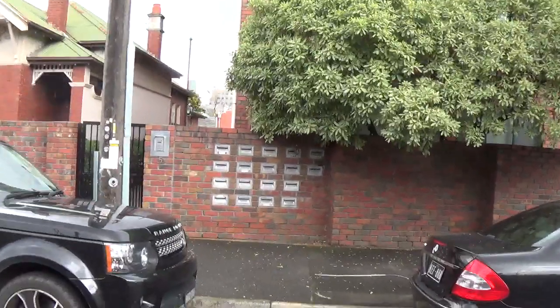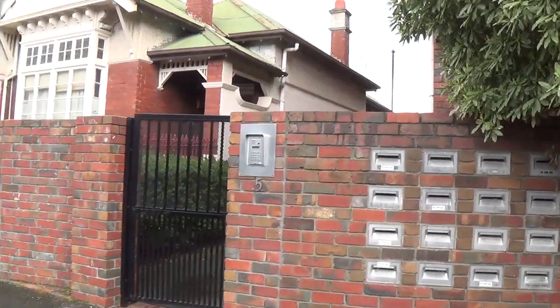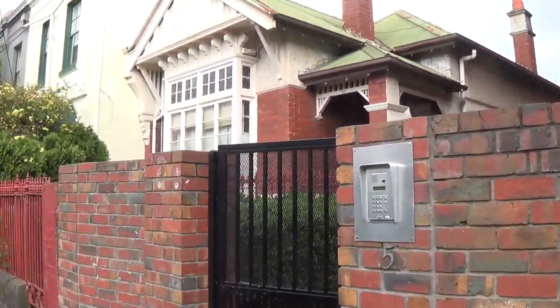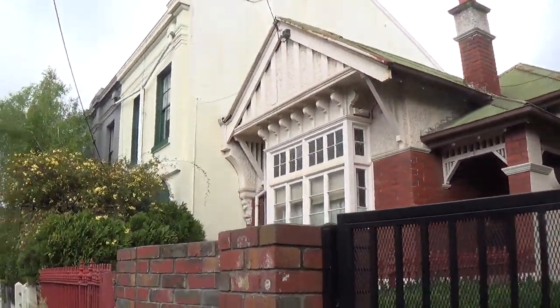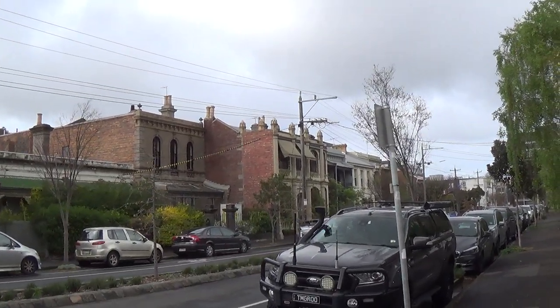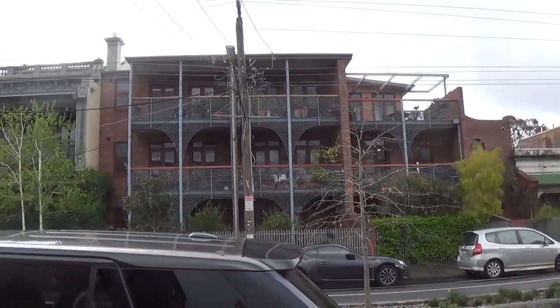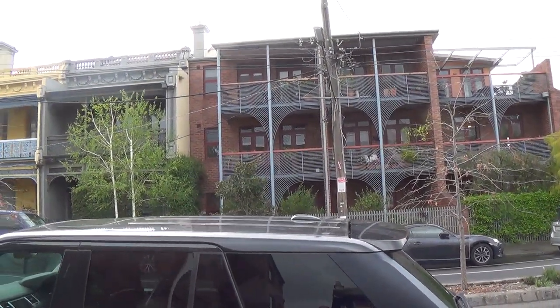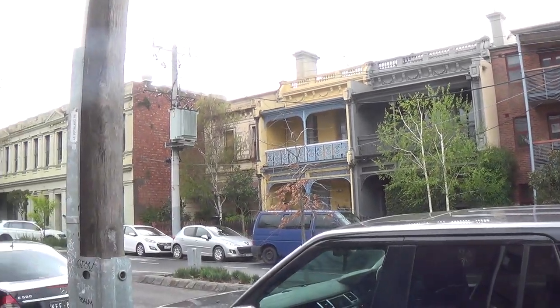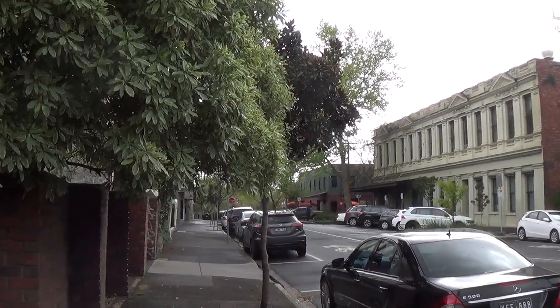So well serviced by public transport and a fantastic section of quality period homes — a beautiful Queen Anne style property next door, and if we pan back around to have a look on the other side of the street, lovely Victorian Georgian style terrace houses, a quality modern development sitting in that particular site, then beautiful Victorian terraces and down to the commercial aspect of Gertrude Street.